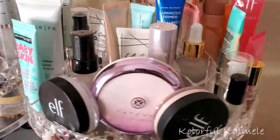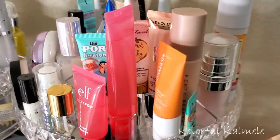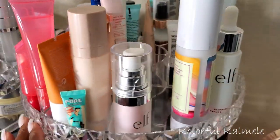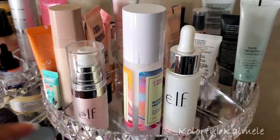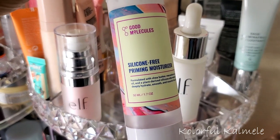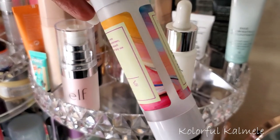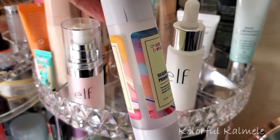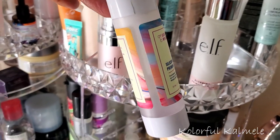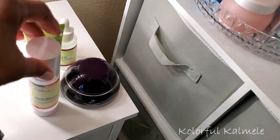I want one more moisturizing primer. I'll go with this Good Molecules Silicone Free Priming Moisturizer — another two-in-one. Very very good stuff; I've used about half of this and I really like it. So I'm going to go ahead and pull that as well.